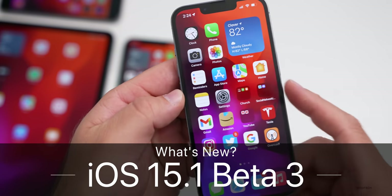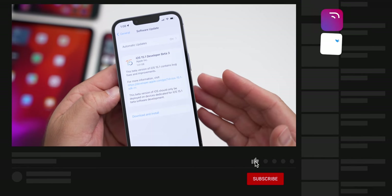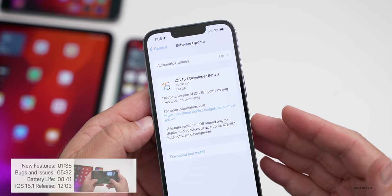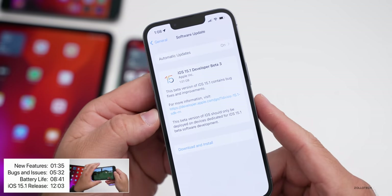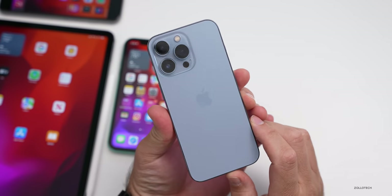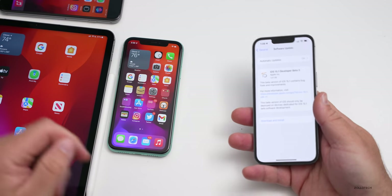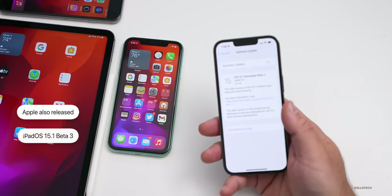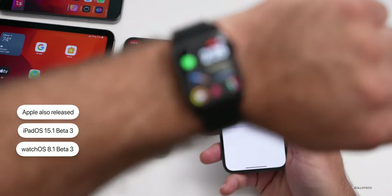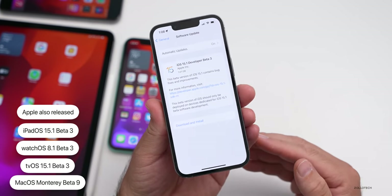Hi everyone, Aaron here for Zollotech. Today Apple released iOS 15.1 beta 3, available to developers and hopefully soon to public beta testers. This came in at 1.01 gigabytes on the iPhone 13 Pro, which I've been using as my main phone. Apple also released iPadOS 15.1 beta 3, watchOS 8.1 beta 3, tvOS 15.1 beta 3, and macOS Monterey beta 9.